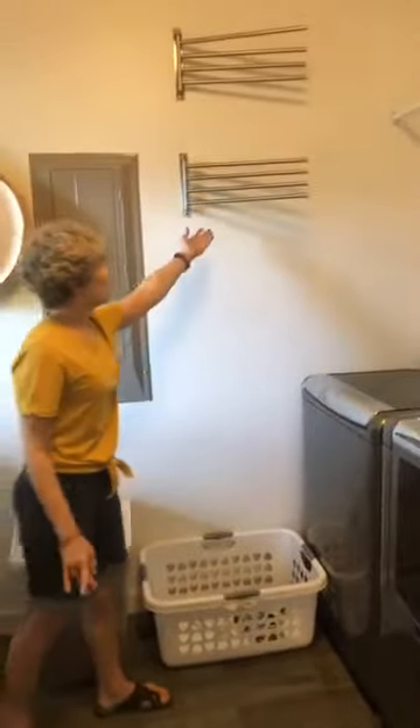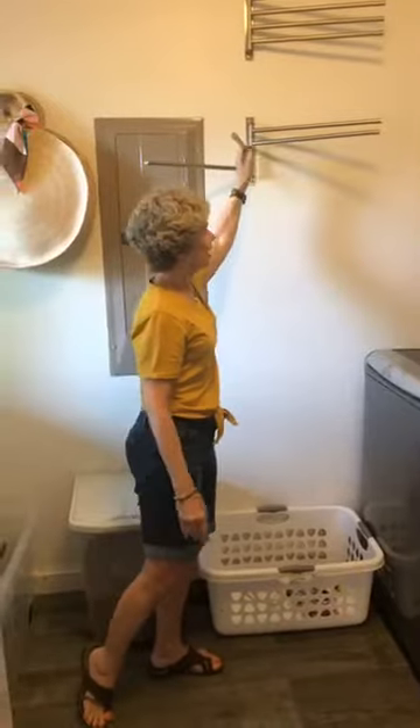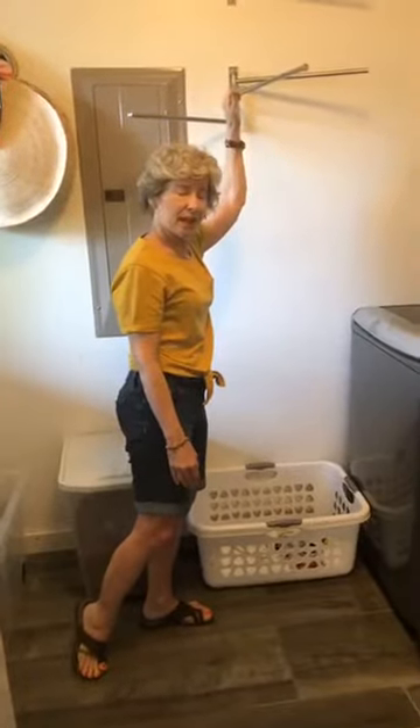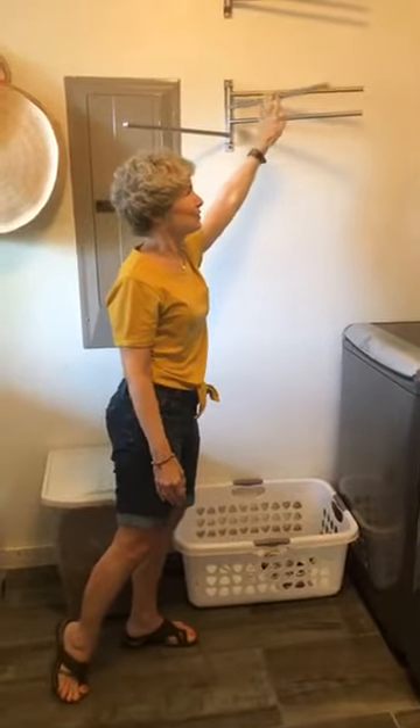This is their system for hanging wet clothes — it was already here. This client is a modern client and she loves this look, and it works really well for them.